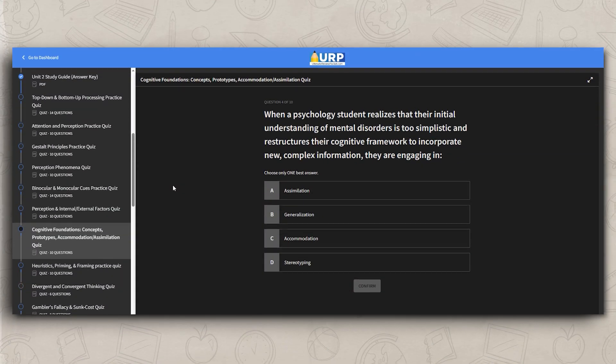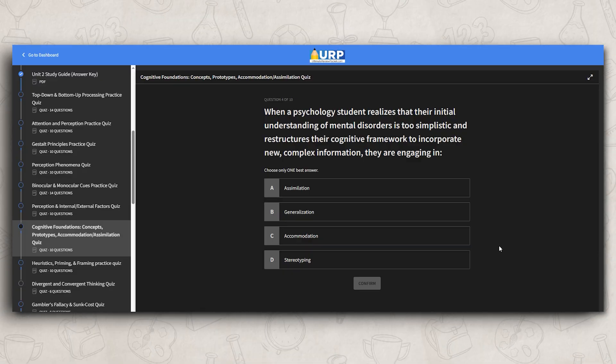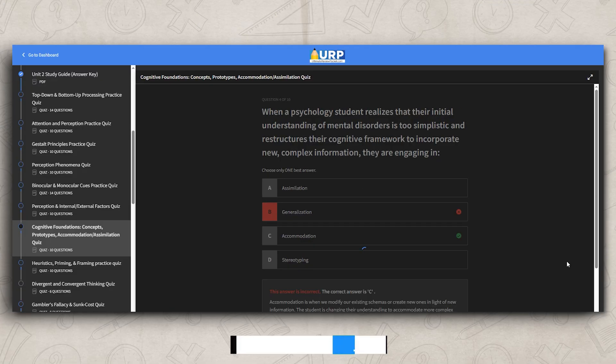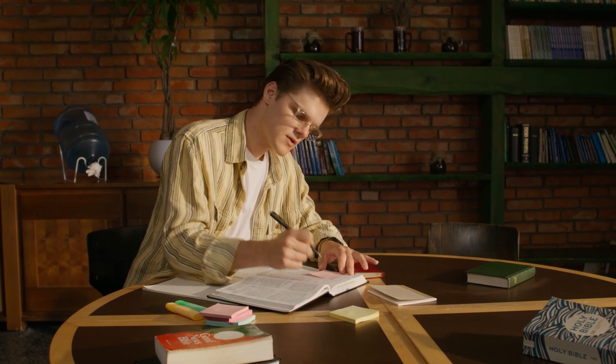To make sure you're understanding the difference between top-down and bottom-up processing, take my practice quiz in my Ultimate Review Packet after this video. The quiz will make sure these concepts are really making sense, and I included an answer key that explains why each answer is either right or wrong. It's one thing to watch a video or read a textbook, but if you really want to make sure you're understanding what you're learning, you need to practice and be active in your learning.